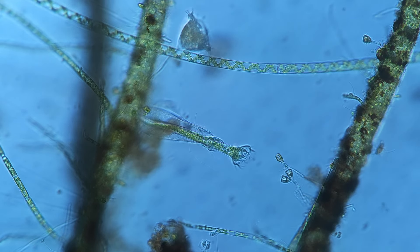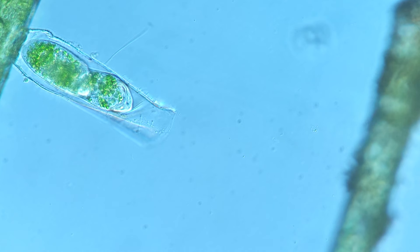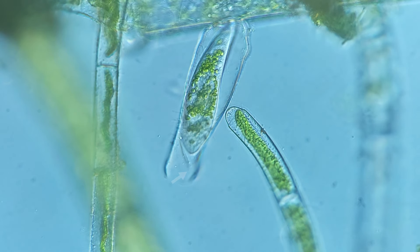As a result of evolution, Thuricula folliculata has developed unique survival abilities. Upon selecting a suitable spot on a plant, the ciliate attaches its foot and starts constructing a special shelter — a hyaline protective shell called a lorica. In case of danger, the creature hides inside the lorica, instantly contracting its stalk.